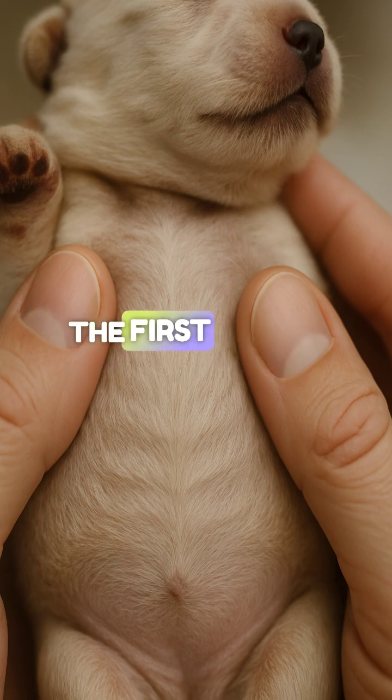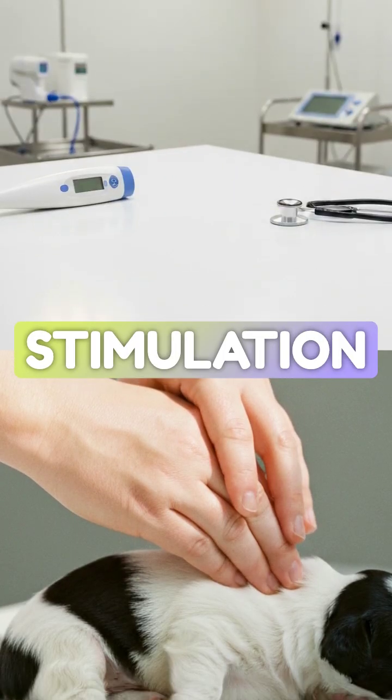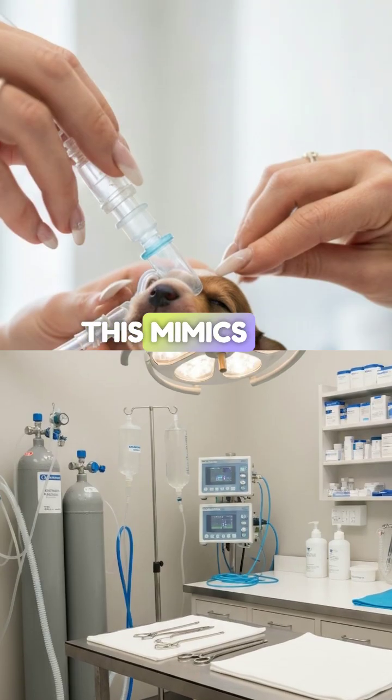B is for breathing. Next, we need to trigger the first breath. We do this through aggressive tactile stimulation — rub the neonate vigorously with a warm, dry towel. This mimics the mother's licking.